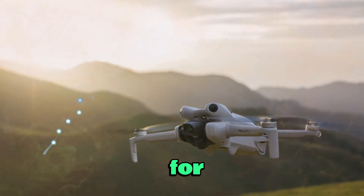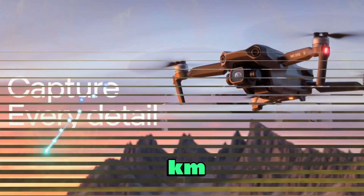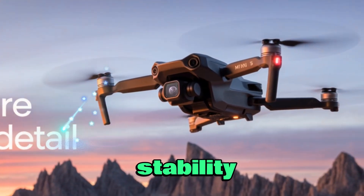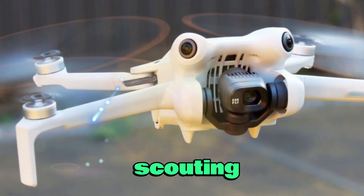DJI may integrate its Q-Sync transmission system into the Mini 5 Pro, extending control and video feed ranges up to 30 kilometers under optimal conditions. It promises stronger signal stability, reduced latency, and improved image quality during flights — ideal for long-range landscape shots or expansive location scouting.